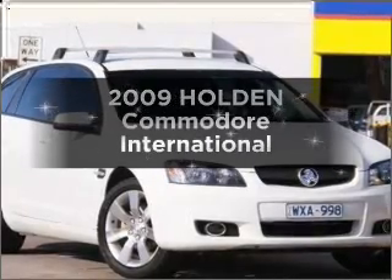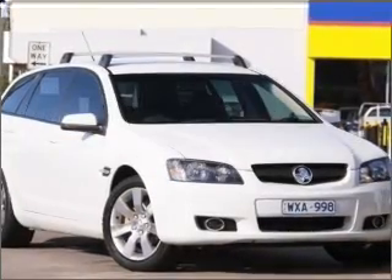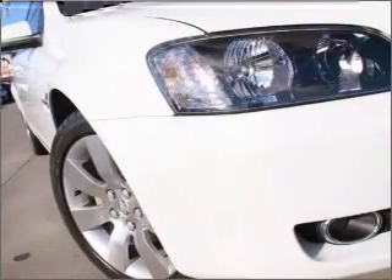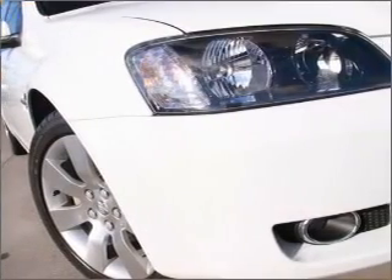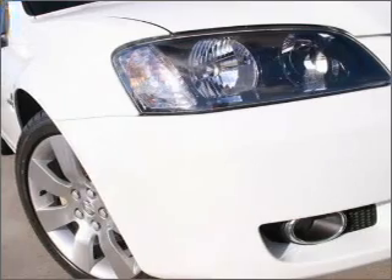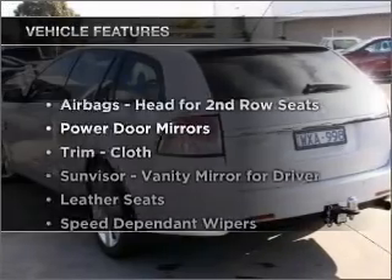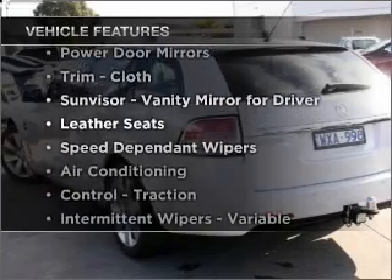Take a look at this 2009 Holden Commodore. Experience the comfort of driving this well presented vehicle with a solid 6 cylinder engine connected to a smooth shifting automatic transmission. Plus enjoy these notable features that are included in this ride.